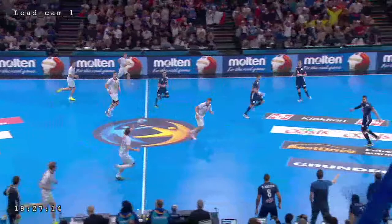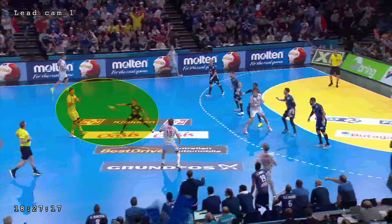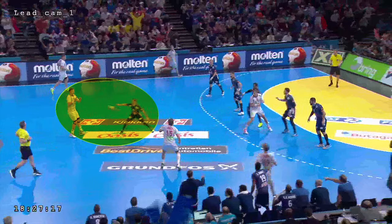Norway's quick throw-off leads to a temporary change of tasks in France's defense. Instead of returning to his left outside defensive position, the left wing immediately assumes an offensive starting position against the center back in order to actively defend against Norway's quick throw-off. Accordingly, the left half defender moves a little more to the sideline towards the open left outside defensive position. France now briefly play with a 5-1 defense until the game is interrupted.